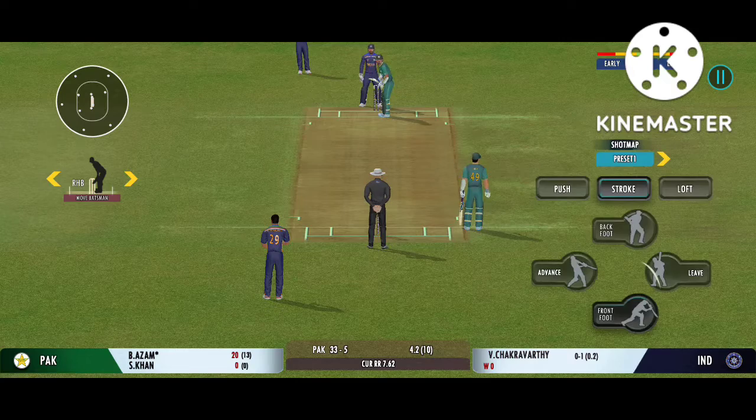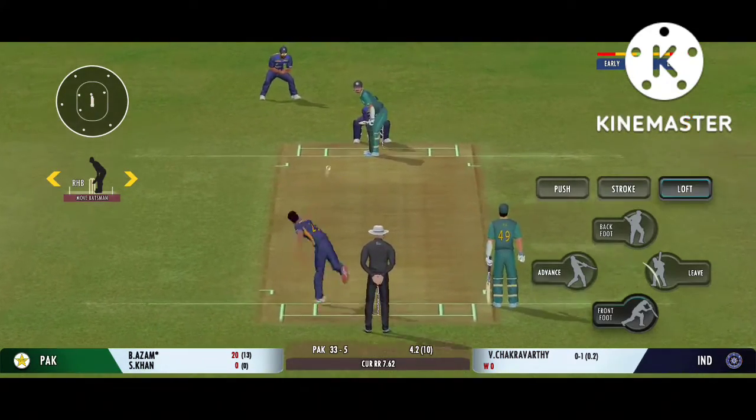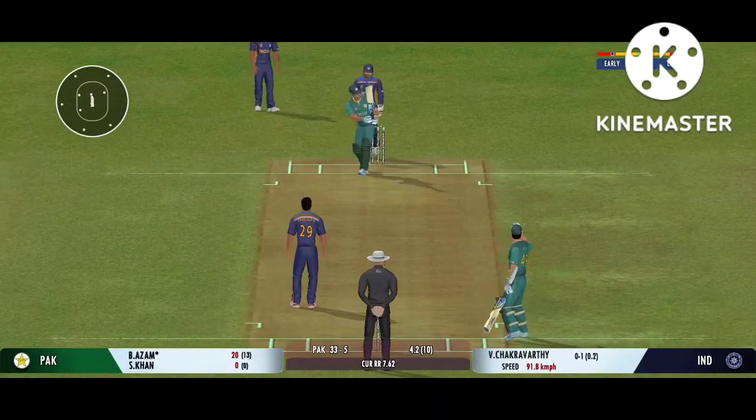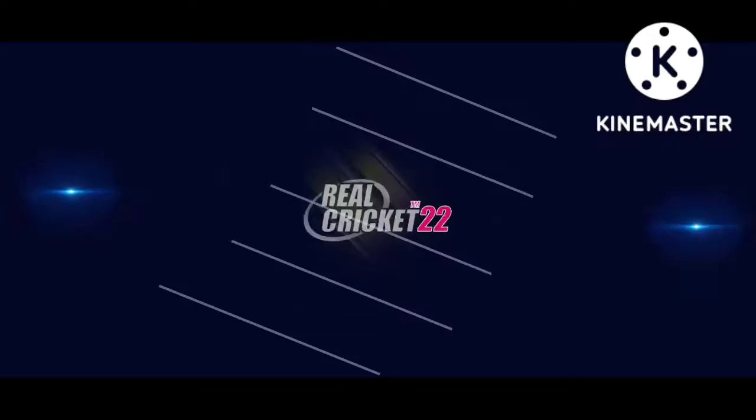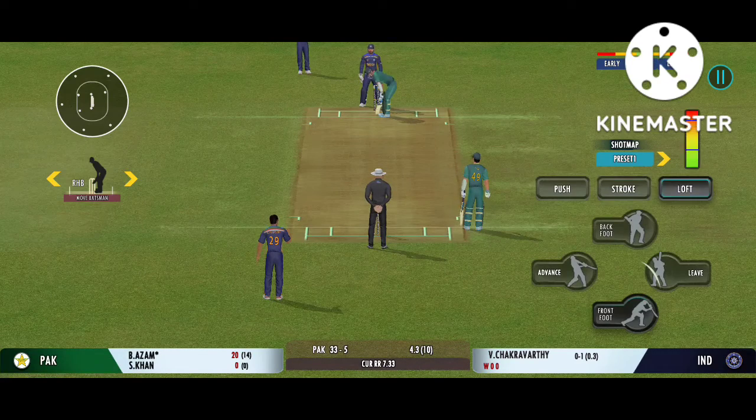Tell you what, that previous delivery must be playing in the batsman's head. Cracking delivery, almost unplayable. Batsman losing his concentration there.